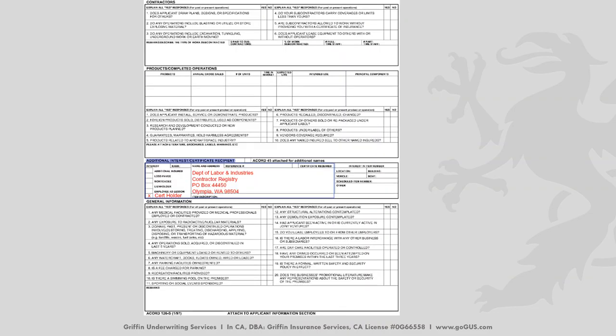Moving on to page two of the Accord 126 — this is a two-page application. Here's where you would put the additional insureds. If there are no additional insureds, put N/A rather than leave it blank.